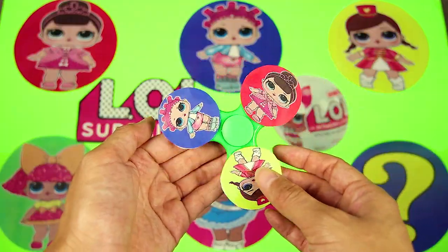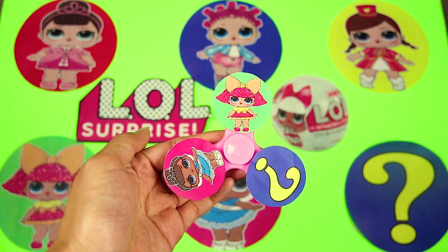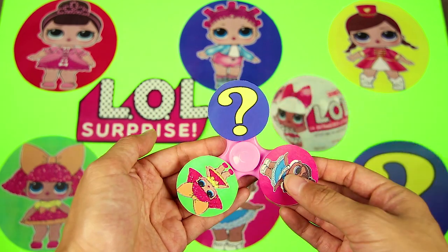We have Fancy, Roller Skater, Majorette, Glitter Queen, Miss Baby, and a Mystery Character!